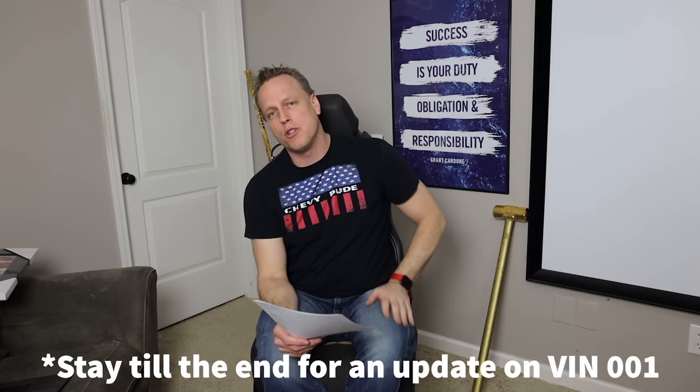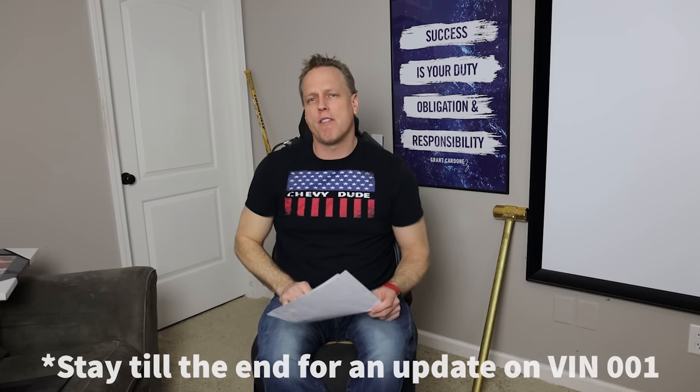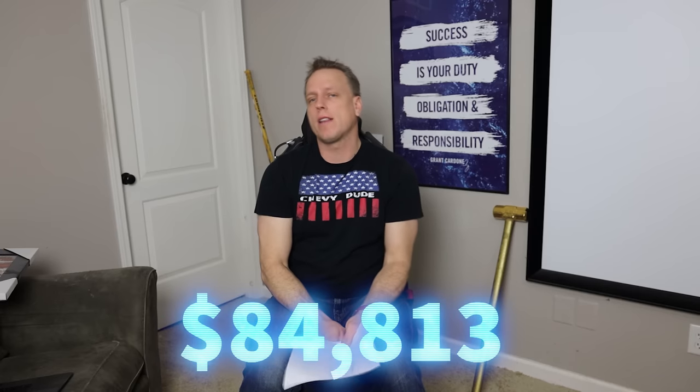VIN number one — let's talk about it. VIN number one is not built first; I was shocked to see this. VIN number one is actually going to be built the week of February 10th. The second week of build is when VIN number one is going to be built. I'll update you guys on that the day after VIN one is built. Average MSRP: there are 444 cars available, but only 397 of these cars actually had an MSRP, so the numbers are accurate on 397 cars. The average MSRP is $84,813, which equals out to $33.7 million total — a lot of money going through there.